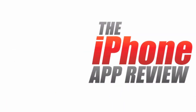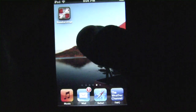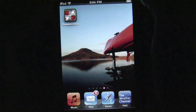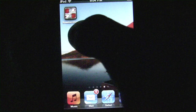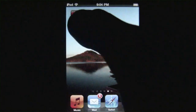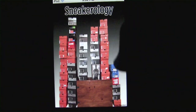This video app review is brought to you by iPhoneAppReview.com. What's up everybody? This is Luke Patrick with iPhoneAppReview.com. We're doing another video review today, this time looking at an app for all you sneaker heads out there. This one's called Sneakerology, and as you can see I've got the icon right here ready to go. Without any further ado, we're gonna hit that and get straight into things.